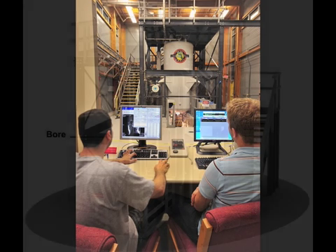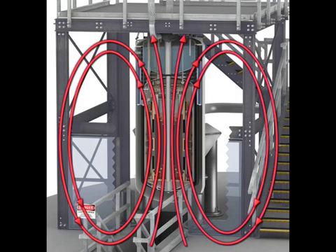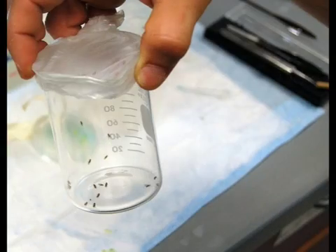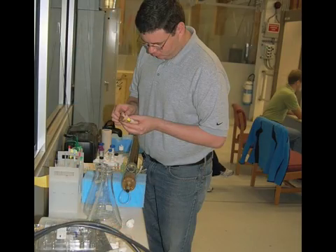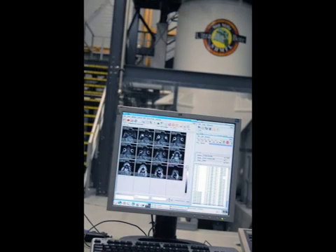A bore is the hollow center of a research magnet where scientists put their experiments — it's also where the field created by the magnet is the strongest. For a magnet of its type and strength, the 900 megahertz magnet has the widest bore in the world, wide enough to fit research animals such as insects, birds, hamsters, and rats. That makes the 900, as we like to call it, the strongest MRI machine in the world.